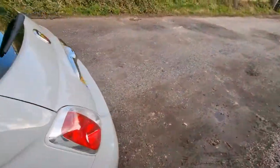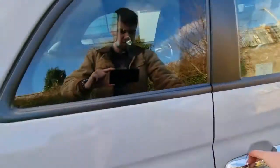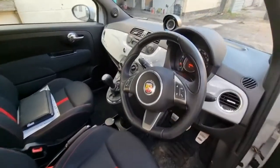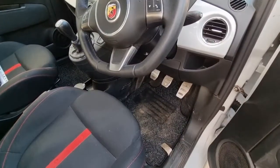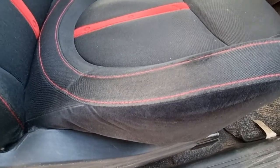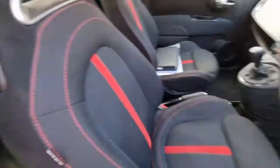Walking around the driver's side — we've got the original stickers still on. There's the leather multifunctional steering wheel in good condition, and the aluminium pedals. There's a little bit of wear on the driver's bolster side but for the mileage not bad at all.